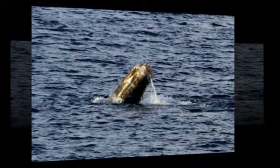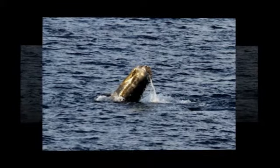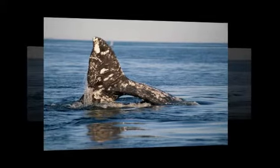They are common to all whales, helping them to propel themselves forward through the water. But this week, a cetacean with no flukes was spotted diving off the coast of Southern California.